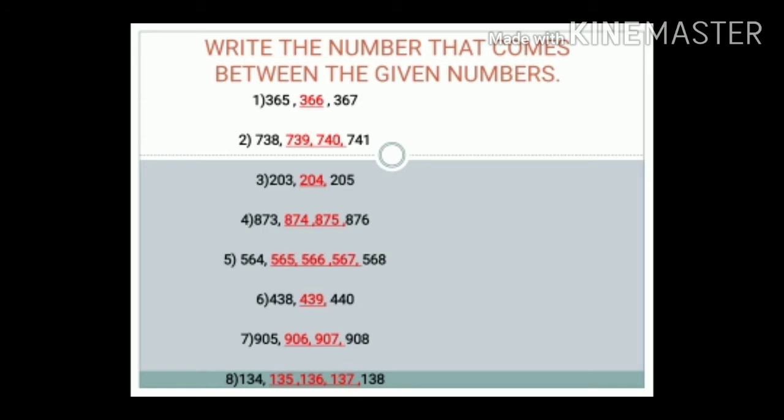Number 3: 203 to 205. The answer is 204.